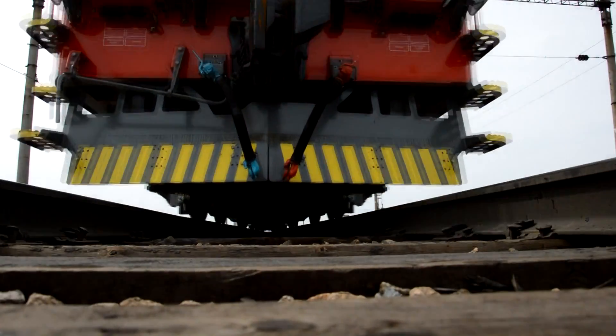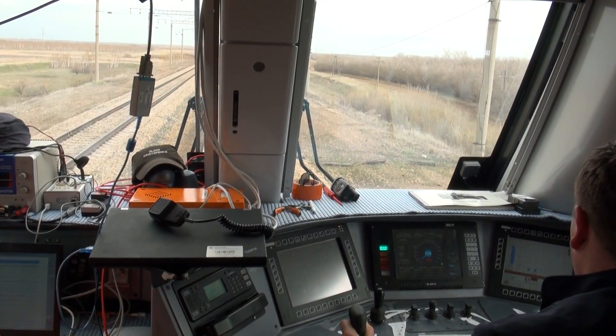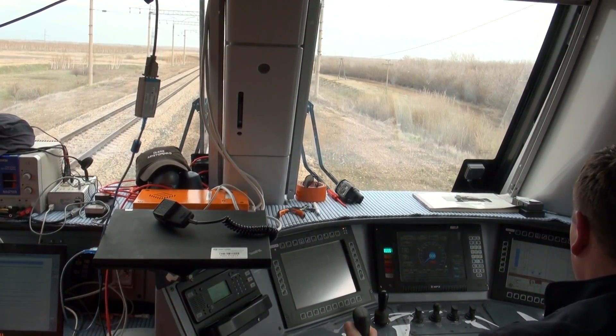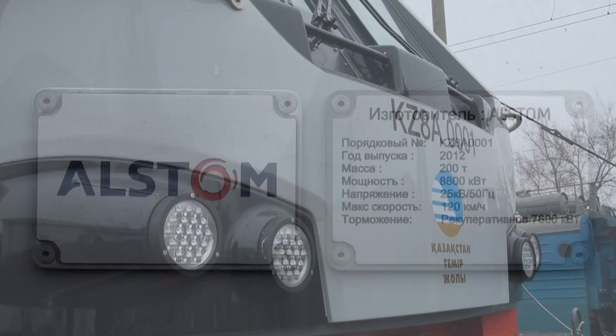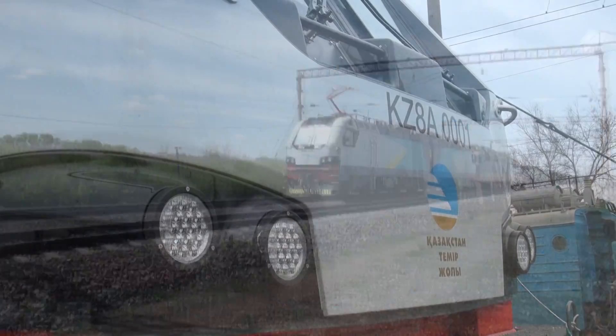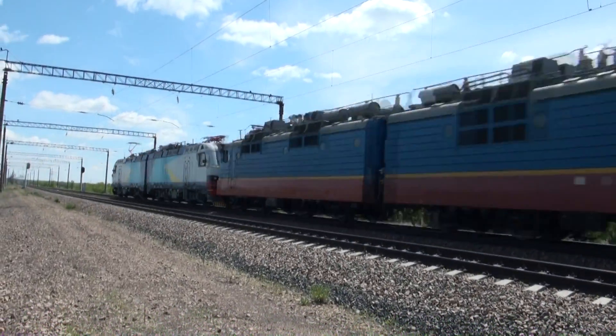The maximum speed achieved during the tests is 132 km per hour. Preliminary test results have proved that the 1520 market has gained a powerful, efficient, and reliable locomotive capable of delivering a wide variety of transportation tasks in the harsh climatic conditions of the region.